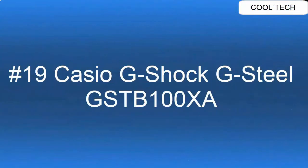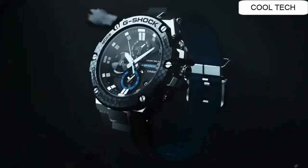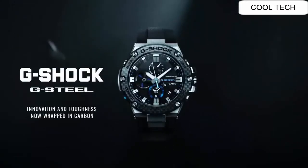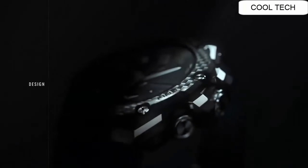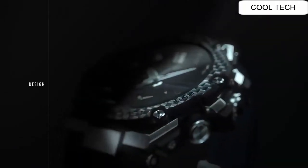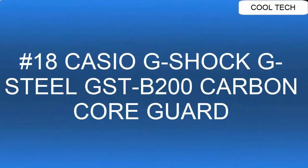Top 19. Dial Window Material Type Sapphire. Display Type Digital. Clasp Buckle. Metal Stamped: No Metal Stamp. Case Material Stainless Steel with Carbon Bezel. Case Diameter 5.4 cm. Band Material Plastic. Band Color Black. Dial Color Black/Silver/Blue. Calendar Full Auto Calendar.